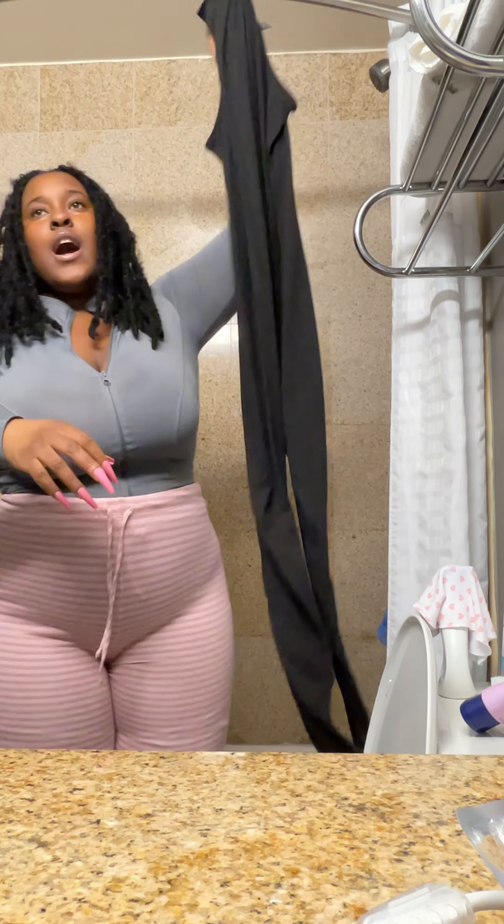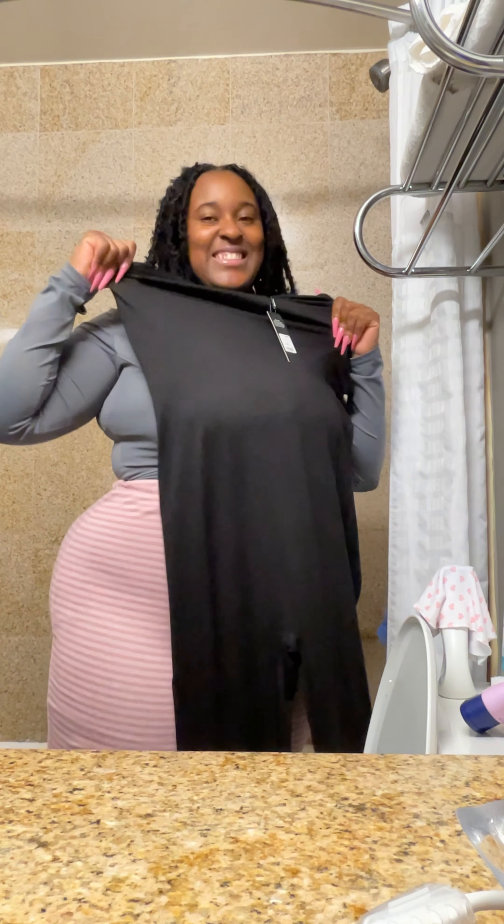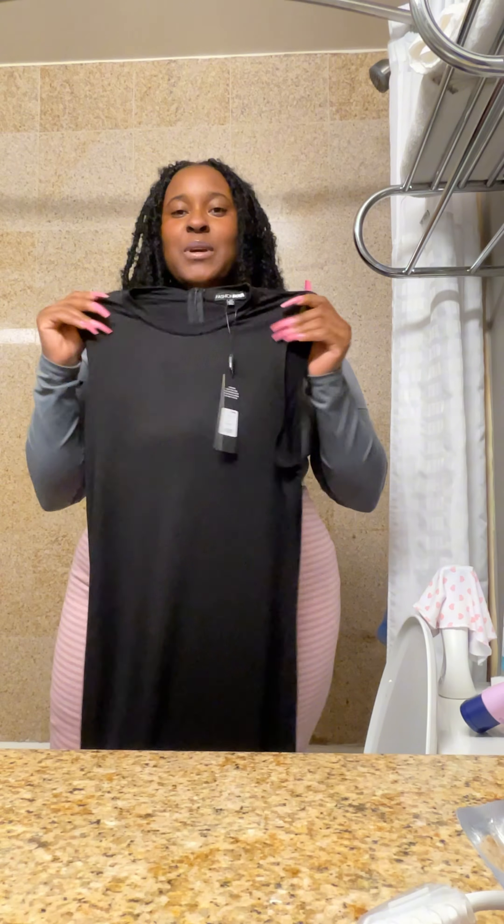This was $12 plus shipping, so it came up to like $18. It's super cute, super stretchy. I wanted to get a short sleeve jumpsuit because I have a lot of long sleeves. I've been getting some jumpsuits and bodysuits lately, so I wanted to try something different. I'm gonna put this on and see if it fits!